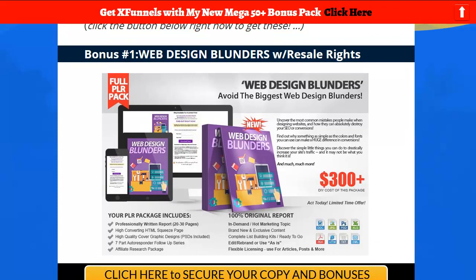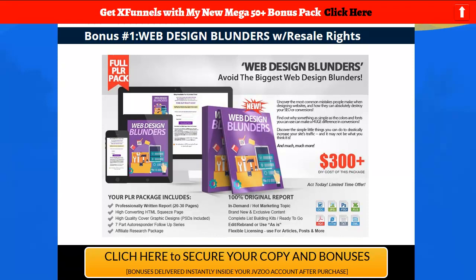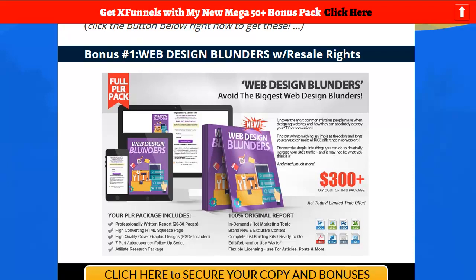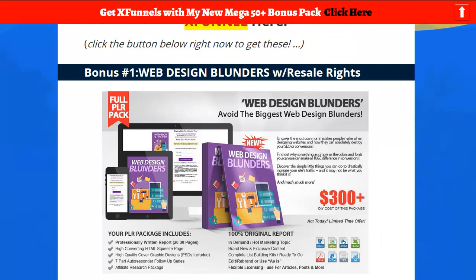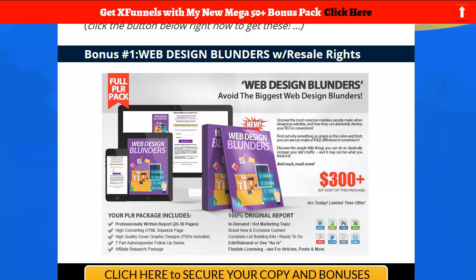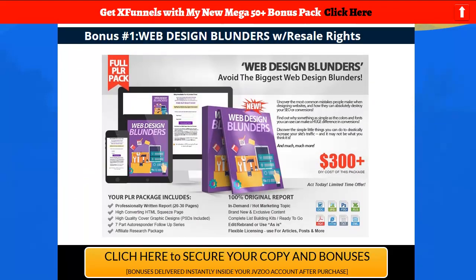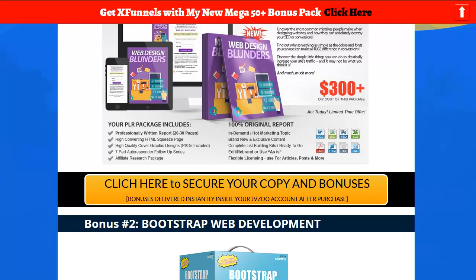Number one: Web Design Blunders. Why not learn? You also have full rights with this — there's a website you get with it, a little web sales page, a squeeze page, and an autoresponder series if you want to sell it. You get the full affiliate research packet. Full rights means you can build your list with this, give it away as a bonus like I'm doing, or turn it into a little business. Plus, you can learn from it, which is probably the most important part.